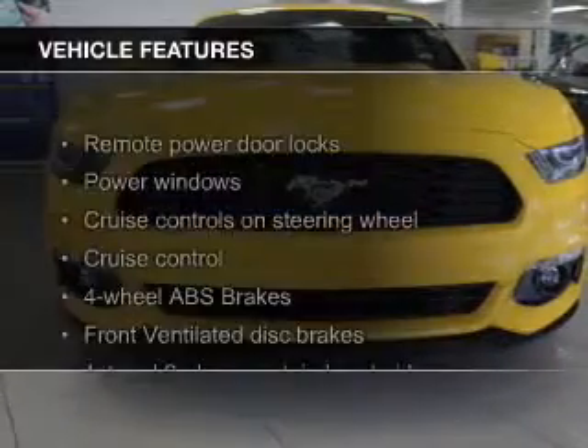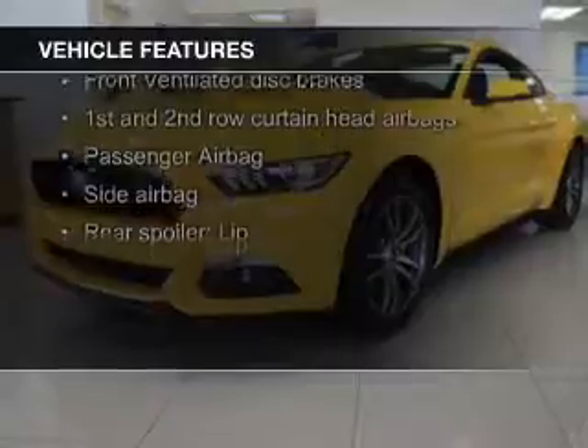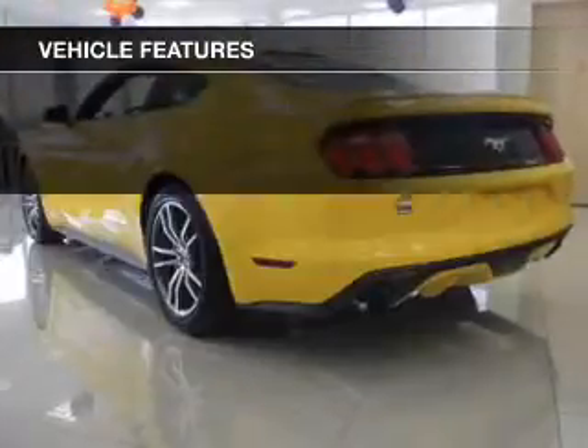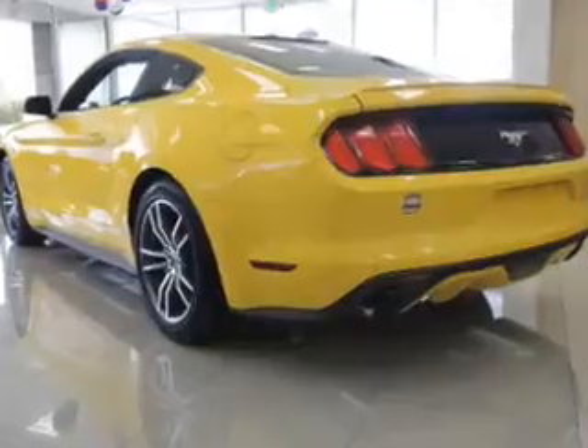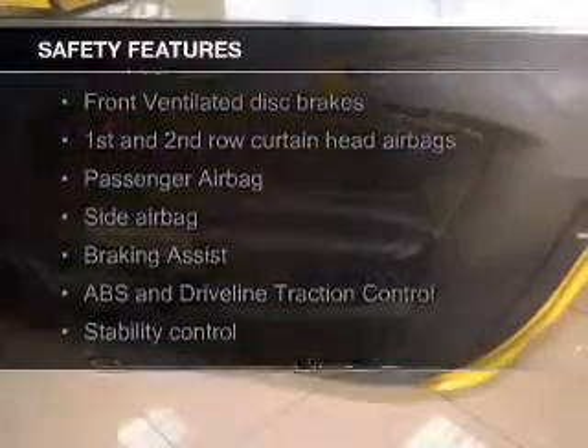The features include a turbocharger, electric trunk, leather seats, heated seats, blind spot sensors, Bluetooth connectivity, Ford Sync voice activation, Sirius XM satellite radio, digital radio, and digital audio input. Safety was made a priority with these features.